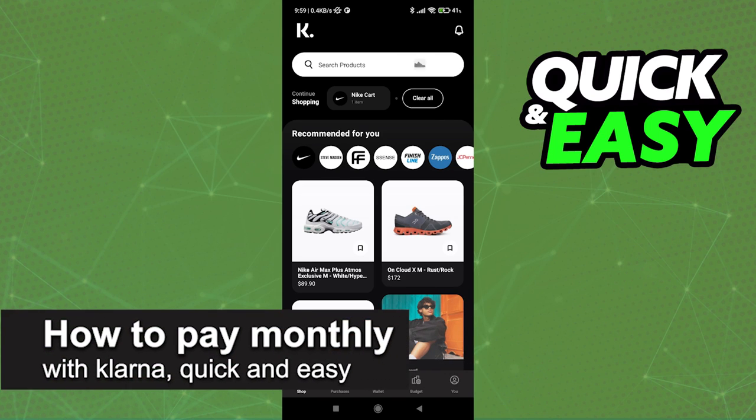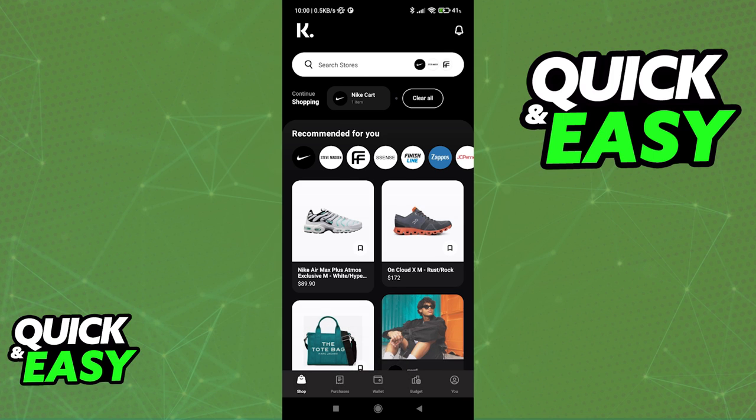In this video, I'm gonna teach you how to pay monthly with Klarna. It's a very quick and easy process, so make sure to follow along. I recommend that you follow this process through the latest version of the Klarna mobile app.